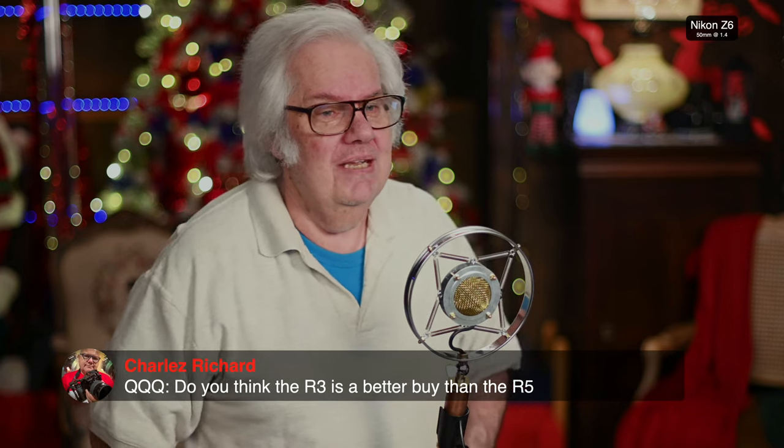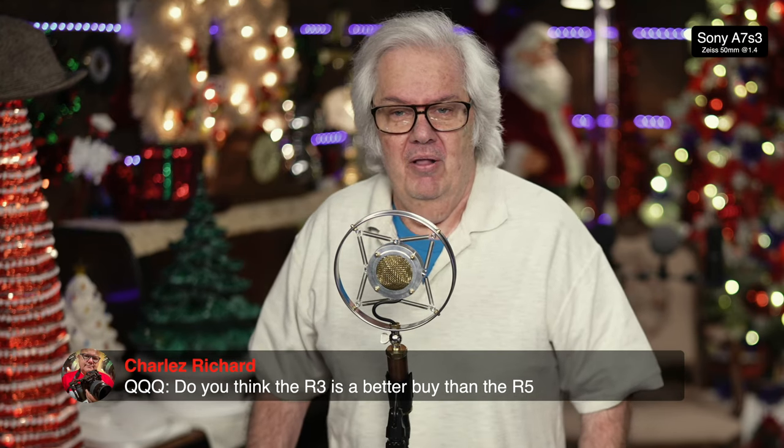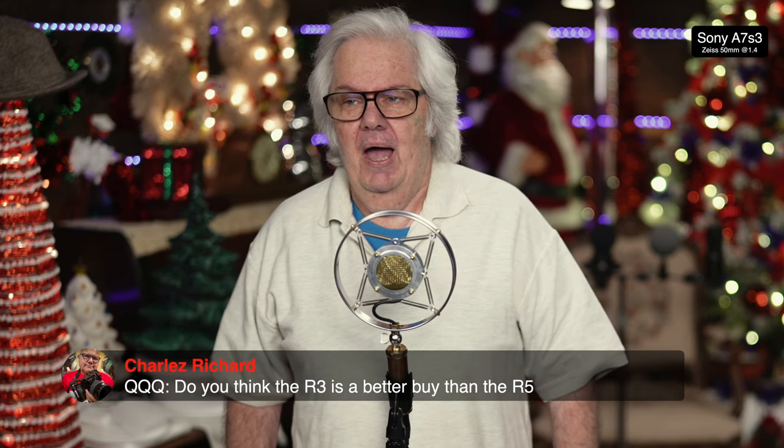That contrast detection method is what's in a Panasonic or similar camera. Charles is asking: do you think the R3 is a better buy than the R5? We're talking about a $3,800 camera versus a $6,000 camera. If I could afford the $3,800 camera, I'd probably go for the $6,000 one. As we get into it, you'll see they put everything but the kitchen sink into the R3.